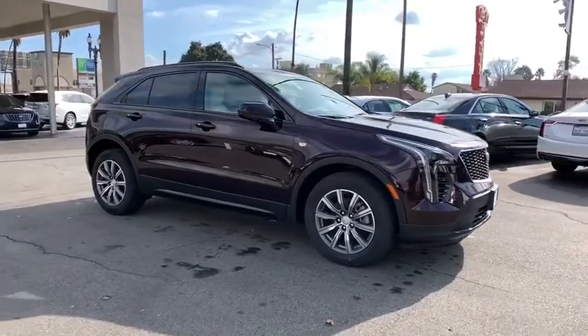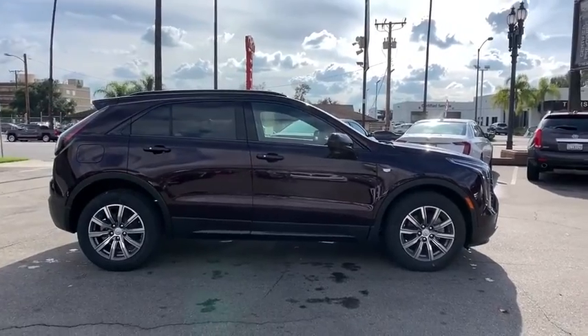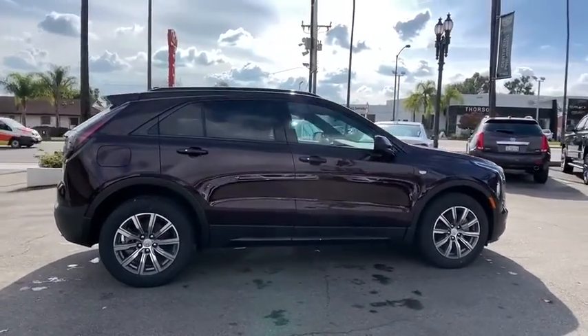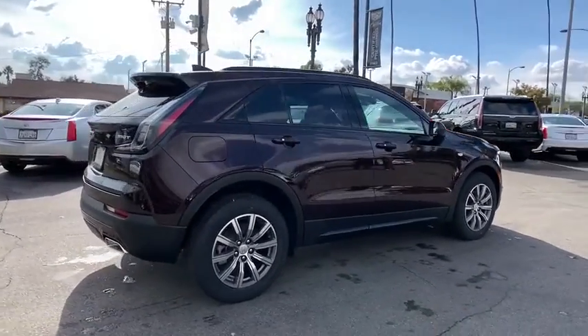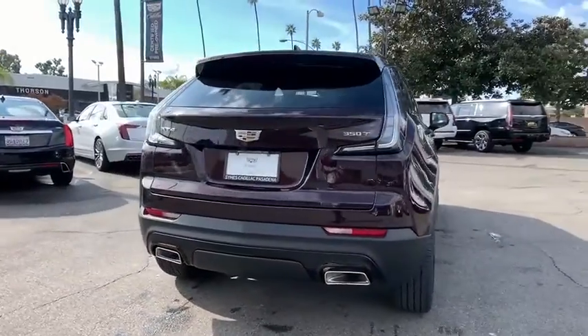Stop by and take a look at the 2020 Cadillac XT4. The Cadillac XT4 is a bold new crossover with functionality galore — compact in size, but not in features, technology, and comfort. Here are some of this vehicle's great options.